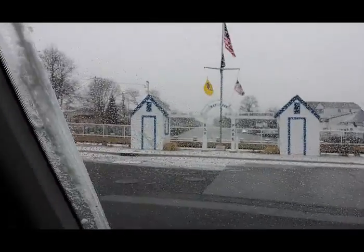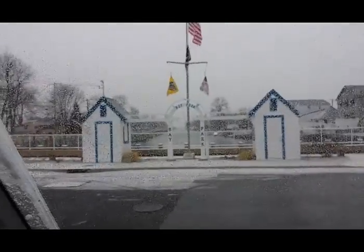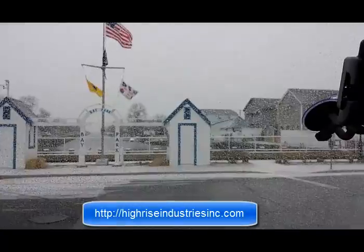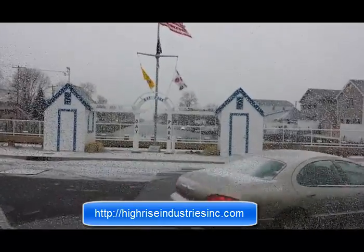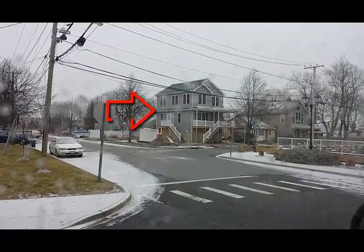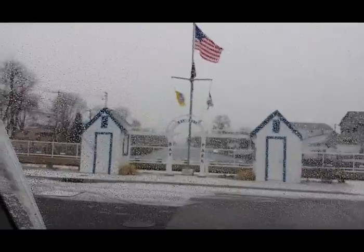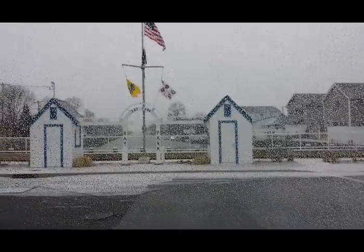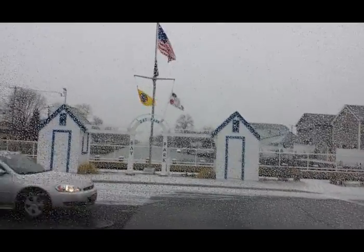This area got hit hard through Hurricane Sandy. This area particularly is between the canals. It got flooded heavily during Hurricane Sandy. Not only that, but the water sewage treatment plant failed and the raw sewage came out into this area. So it was quite a mess.